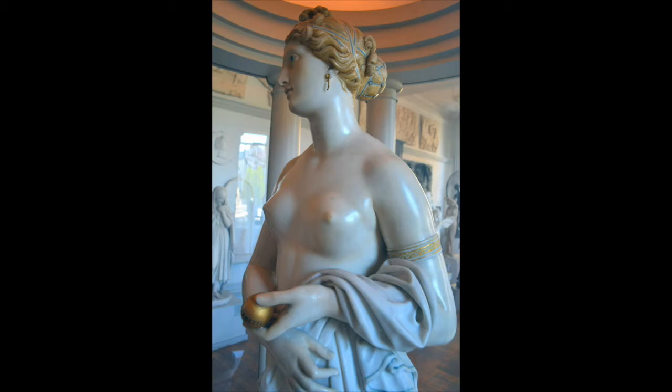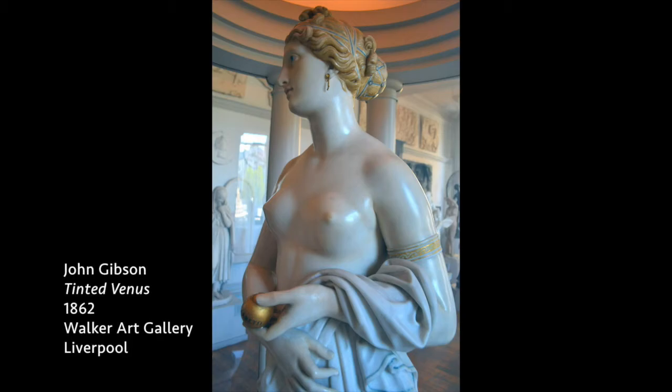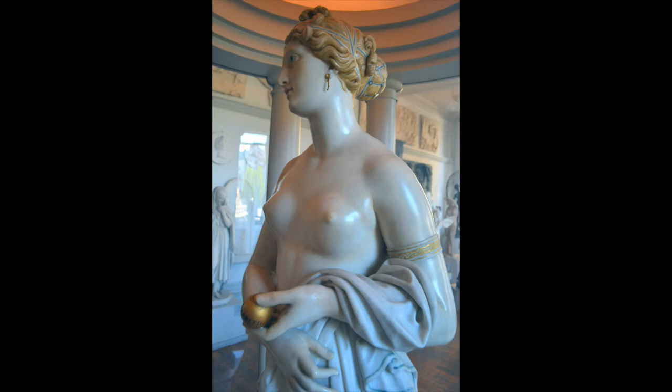One British sculptor from the 1800s, John Gibson — an English sculptor — enjoyed producing classical works with paint on them, classically inspired pieces. His most famous one, perhaps, is something called the Tinted Venus. I have a picture of that here. The skin has a bit of a pink haze, a pink tint to it. You see also the gilding on the apple that she's holding and her bracelet, the blue ribbon in her hair, and her blonde hair as well.